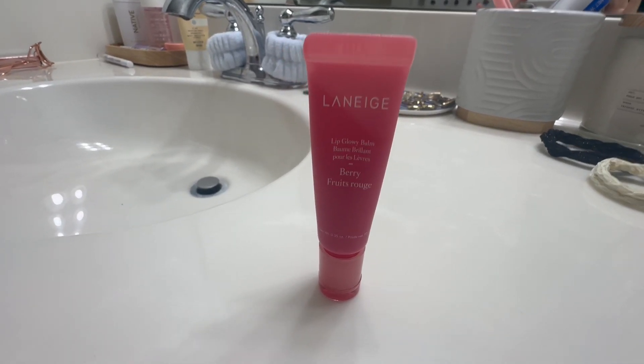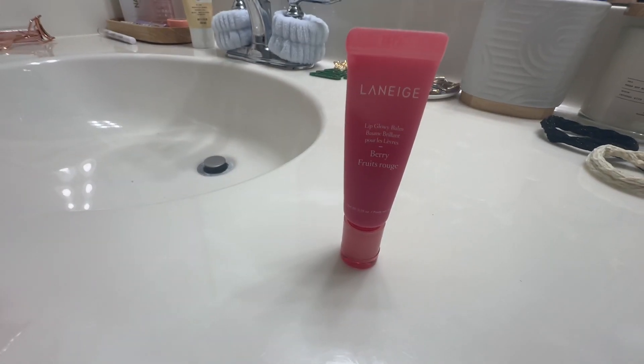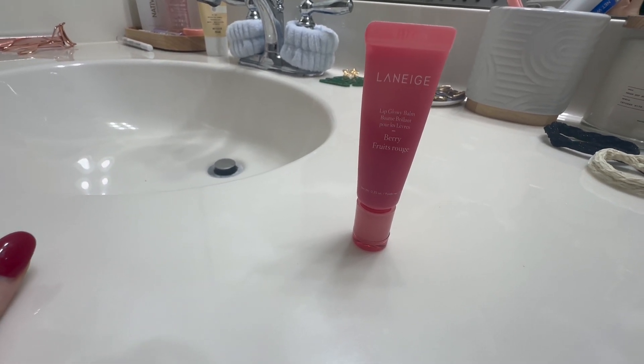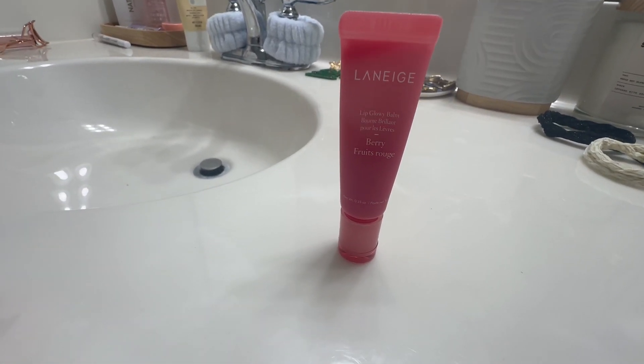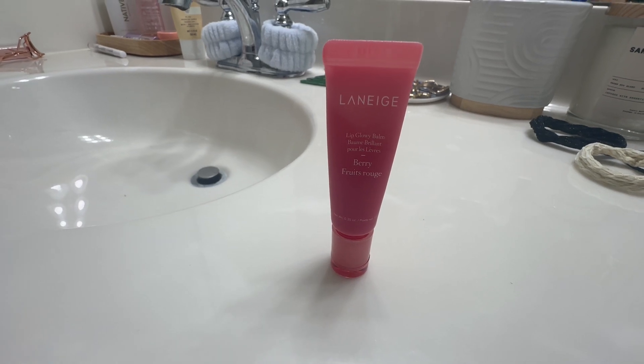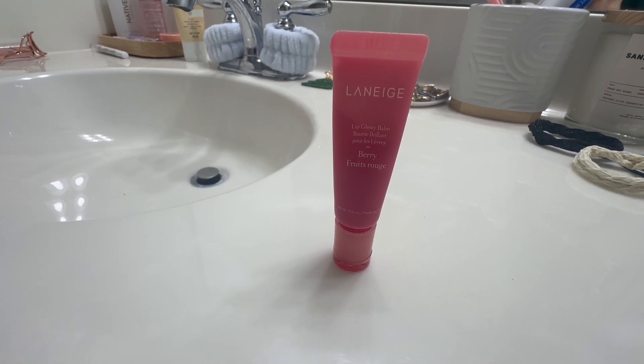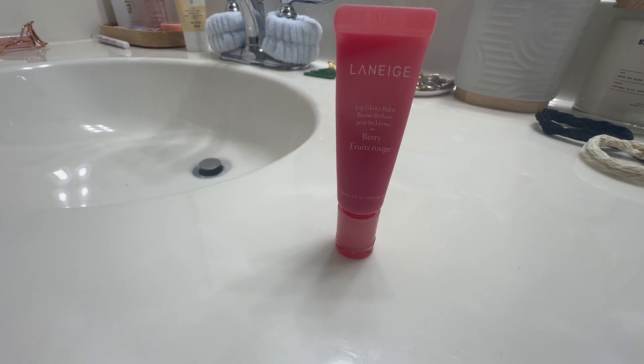I wanted to review for you guys today the Laneige Berry Lip Glowy Balm. This is something my daughter had to have — she is obsessed with it, loves it. It's really trending right now.